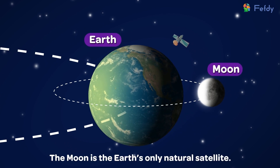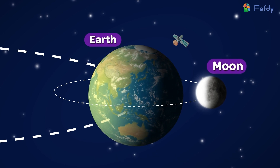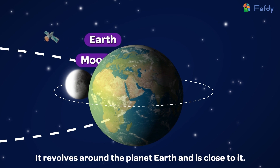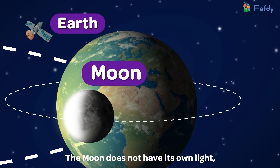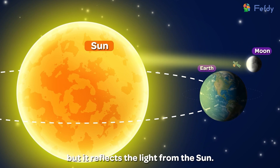The moon is the earth's only natural satellite. It revolves around the planet earth and is close to it. The moon does not have its own light, but it reflects the light from the sun.